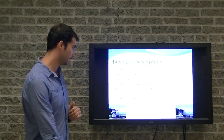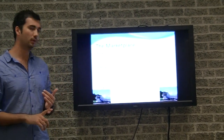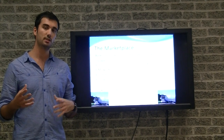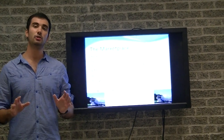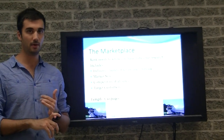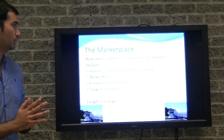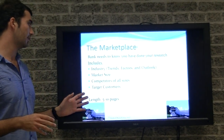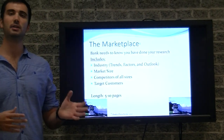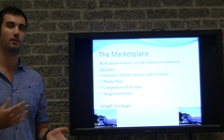The fourth section is the marketplace. It includes information about the industry, the market size, the competitors, and your target market. The bank needs to know that you've done your research and are aware of the industry and your competitors — that will help you obtain funding. Typically the marketplace section is five to ten pages. A good place to start is governmental websites or the Ontario Trucking Association to obtain that information.